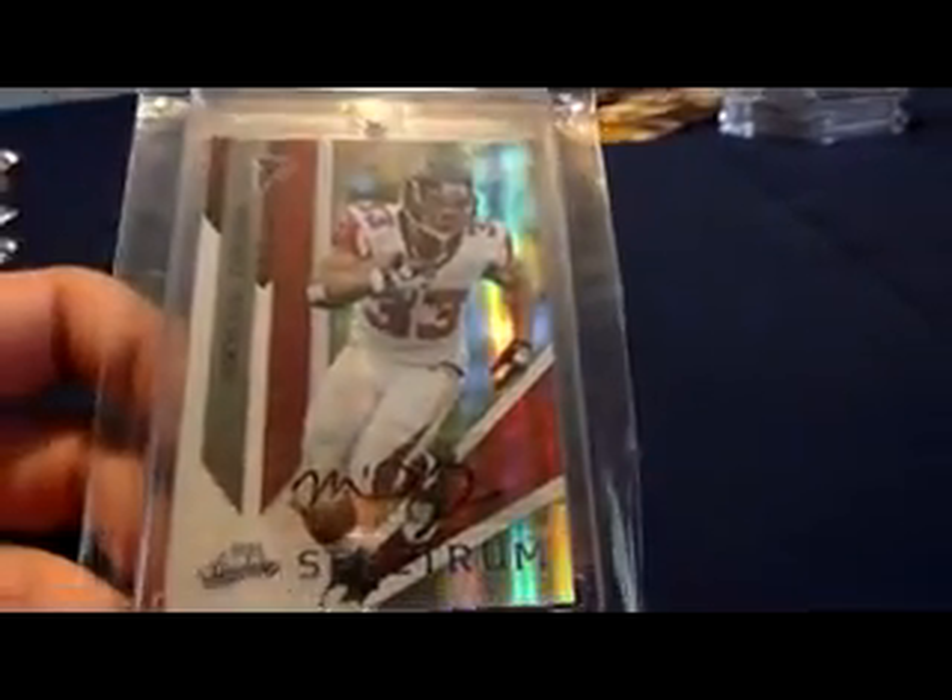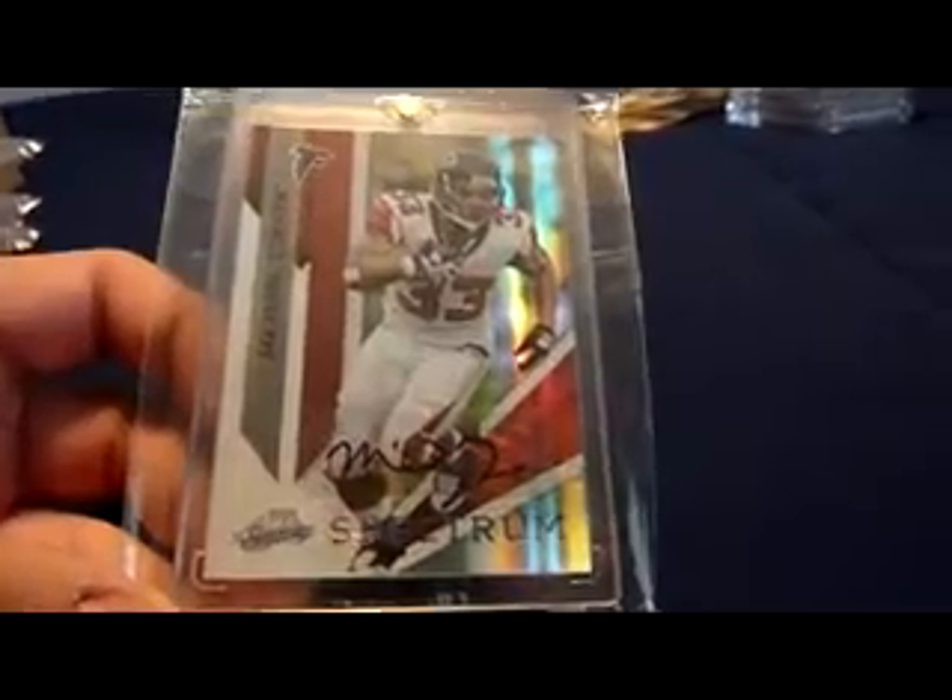2009 Playoff Absolute Memorabilia Spectrum auto, Michael Turner — numbered... it's hard to see, but 205. Focus — 205.